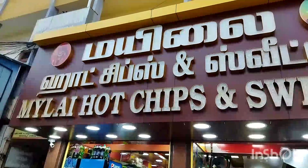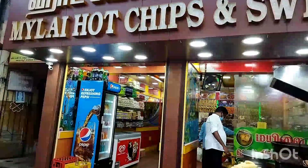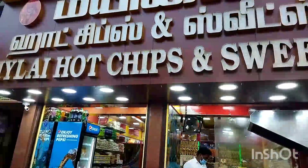Welcome to Barghiri Kitchen. We are here in Mailapu South Mada Street, at Mailai Hot Chips and Sweets. We are going to go to the store.